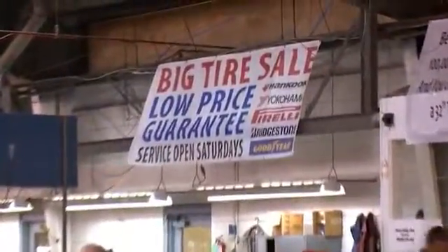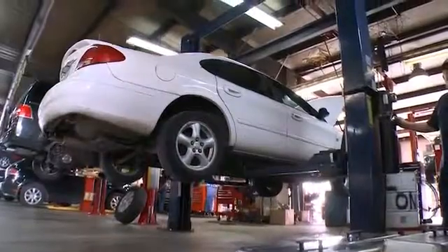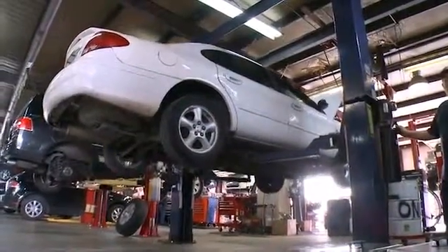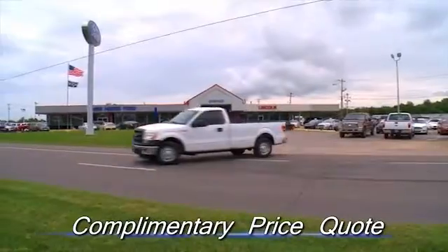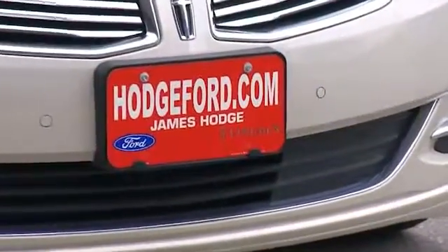We now sell name brand tires. Every time your vehicle is in for service, we have factory trained technicians that will inspect the tires to make sure they're wearing properly. When it is time for a new set, we will be happy to give you a complimentary price quote where you get the tire store prices and the dealership quality and service.